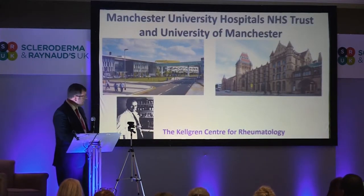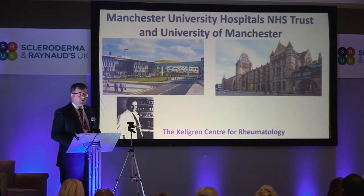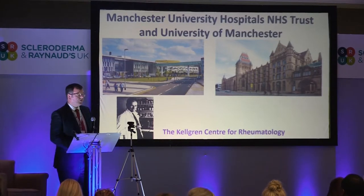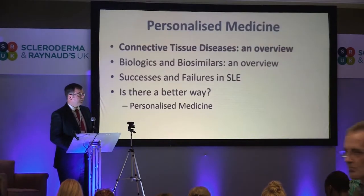This is the hospital I work in — Manchester University Hospitals Trust, a new PFI build linked to the University of Manchester. We call our centre the Kellgren Centre for Rheumatology after the first rheumatology professor in the UK, Jonas Kellgren, who was in our department in the 1950s.